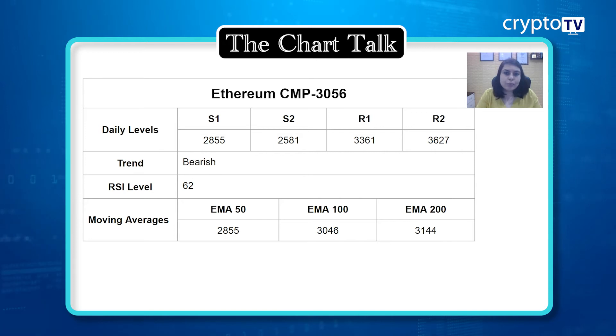That is why we are getting a little upside momentum in the price. The 50 EMA is at $2,855 and the current market price is trading higher than both the 50 EMA and the 100 EMA, which is at $3,046. Since the market is still open, we need to wait and watch — if the price closes above the 100 EMA, we will definitely see more upside in the Ethereum price. The 200 EMA is at $3,144.